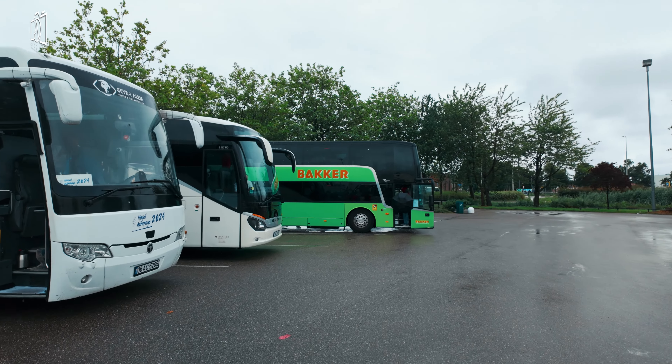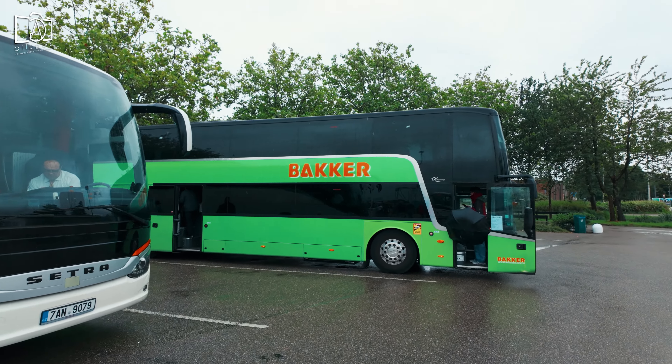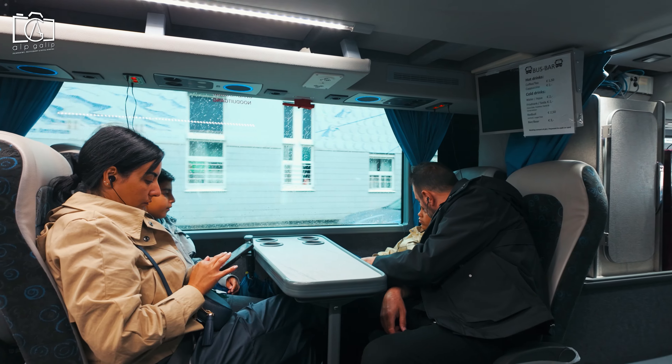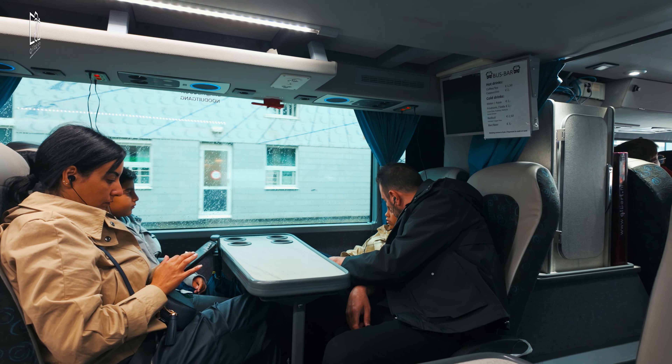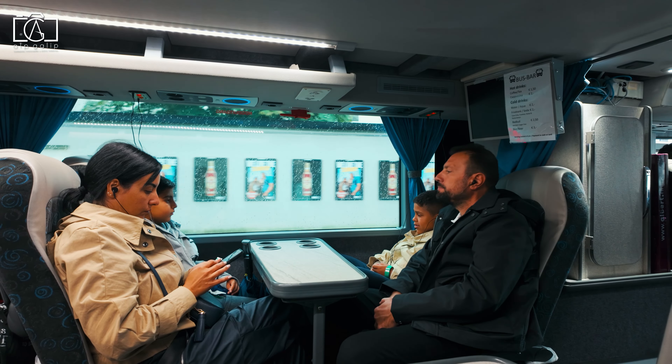Alternatively, taxis and ride-share services offer a quick and direct route. Organised tours provide a hassle-free experience with guided insights, and though there is no direct train to Volendam, you can take a train to a nearby station such as Purmerend and then complete the journey by bus or taxi.